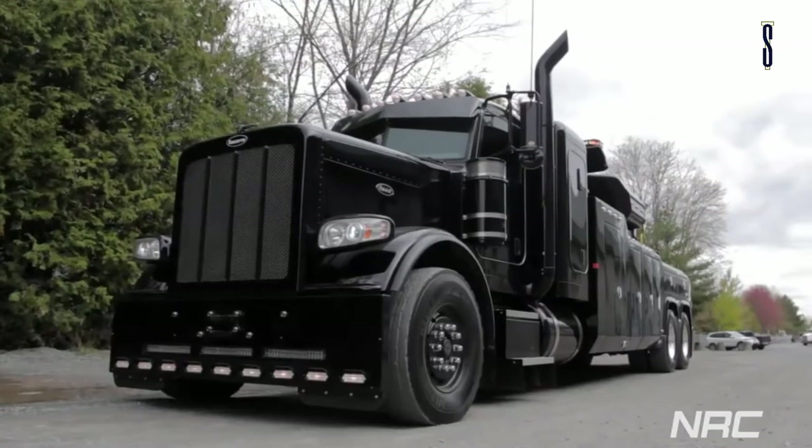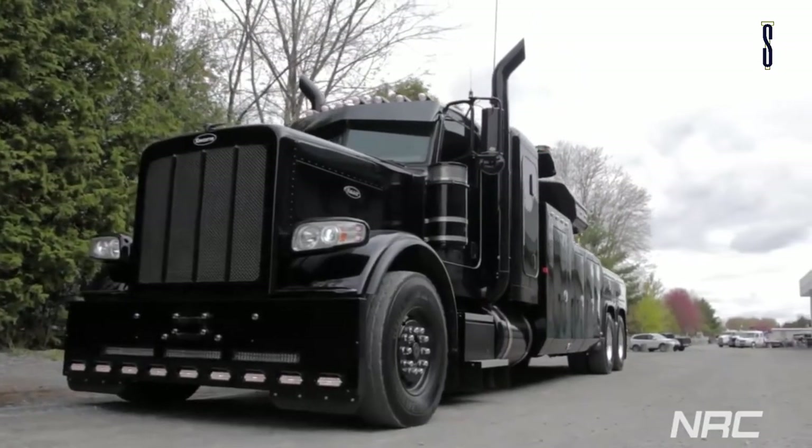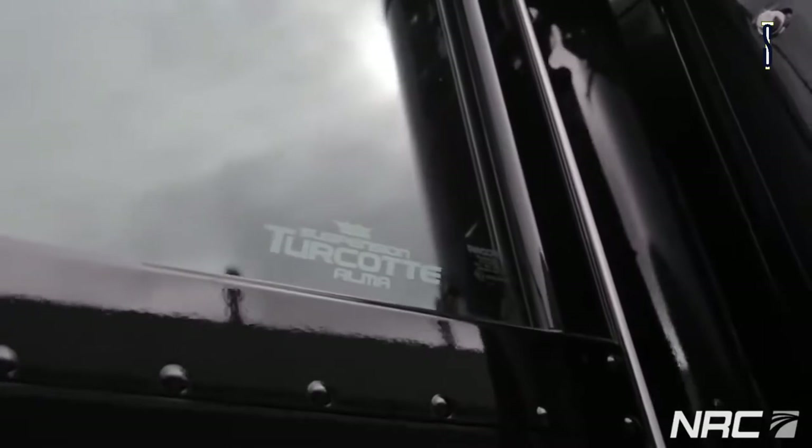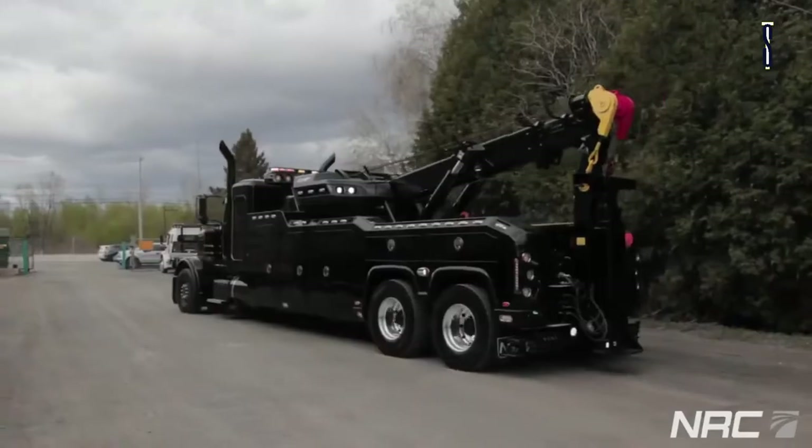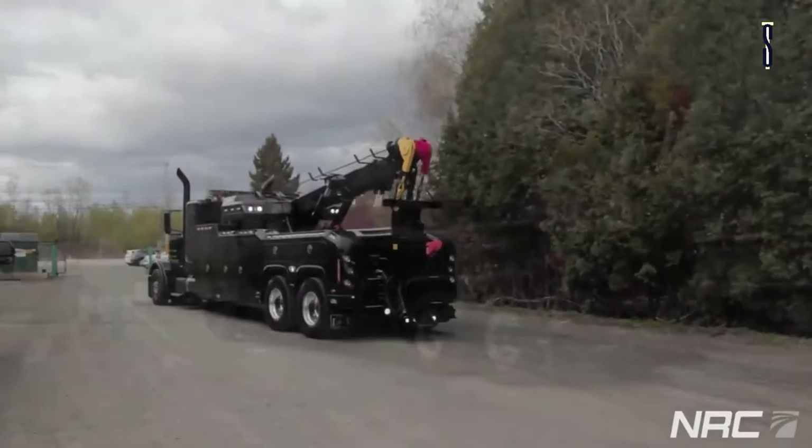The hydraulic system operates at 3,700 PSI using the latest electronic control platform. The end result is the best power-to-weight ratio found in the heavy-duty recovery industry. Whether you are starting or adding to your wrecker fleet, NRC is where you must go.